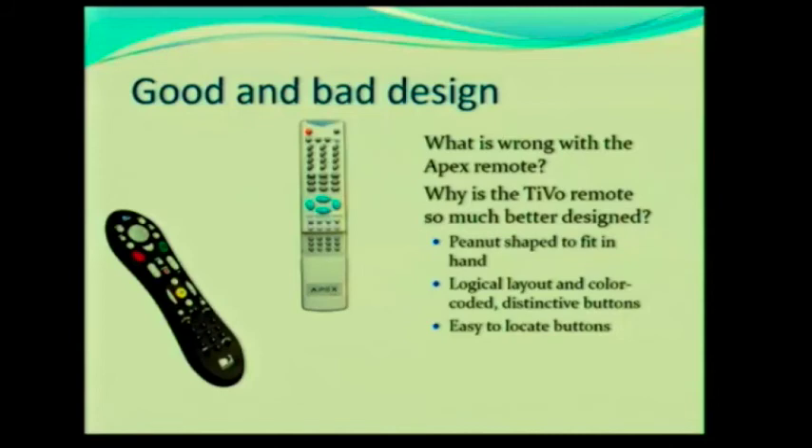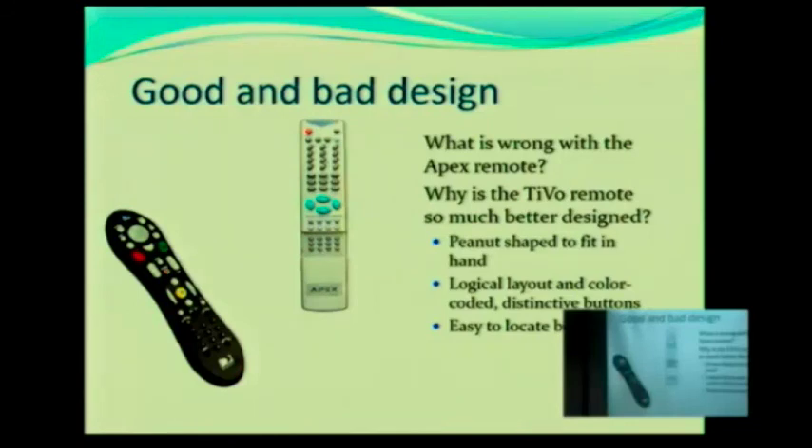One more — the spacing of the buttons. We talked about the size of the buttons; these have larger buttons, these have smaller buttons. The spacing of the buttons is also really important. How many of you have tried using a remote where you're trying to push a button and you end up pushing two buttons? That's certainly happened to me.